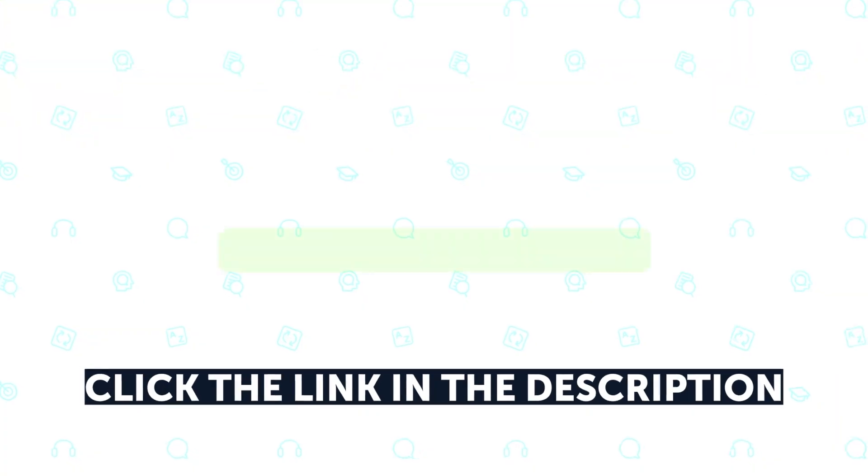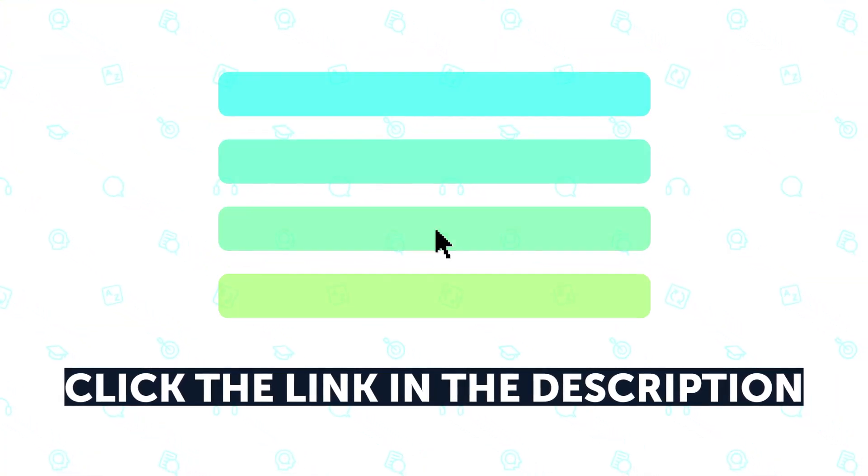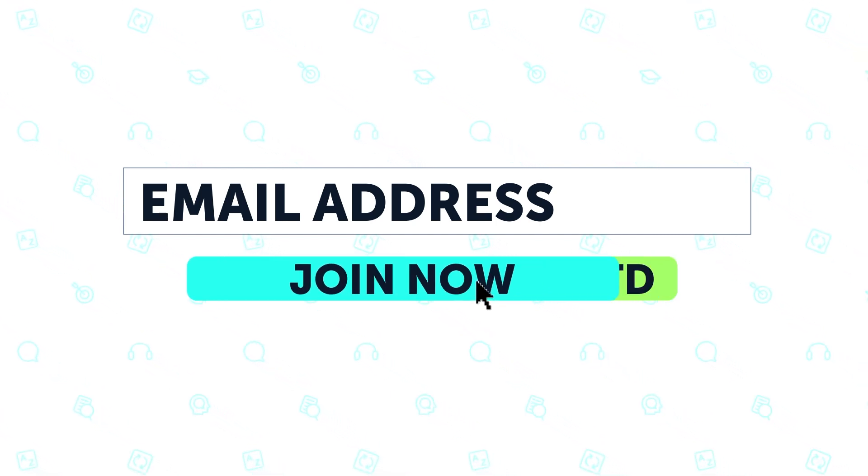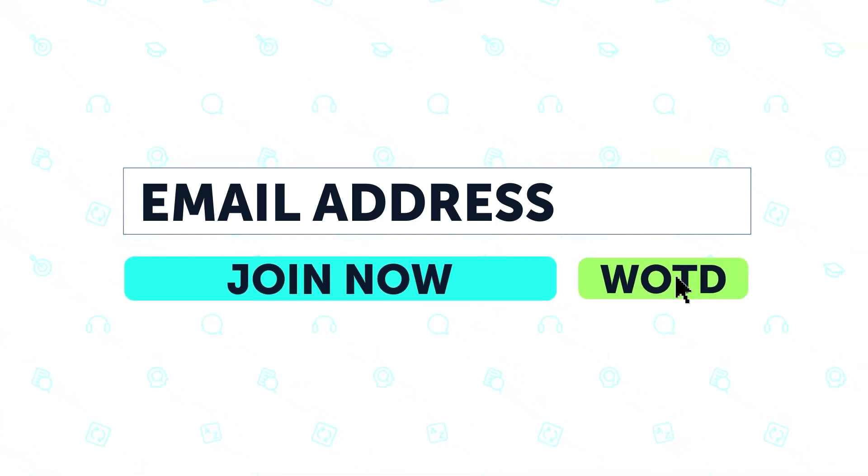So if you want to learn the language for free with all of these lessons and resources, sign up for your free lifetime account. Just click the link in the description. Select your learning level, enter your email address, and press join now. You can also choose whether you want to receive the word of the day.